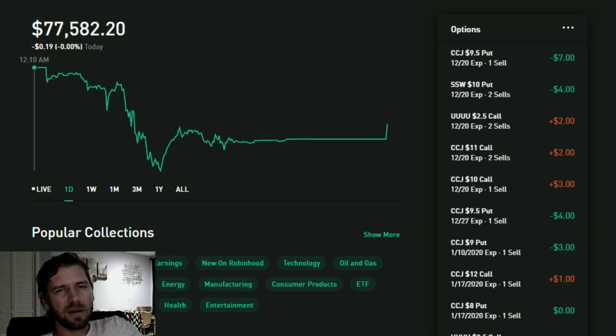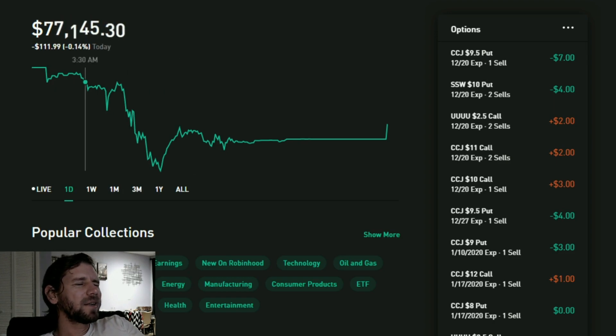I was at an all-time high early in the morning but now it's leveled off. There's nothing wrong with me - I think I'm just tired, that's why my voice sounds like that. So apologies. I have two news items but before I do that, let me show you how to do the call debit spread.